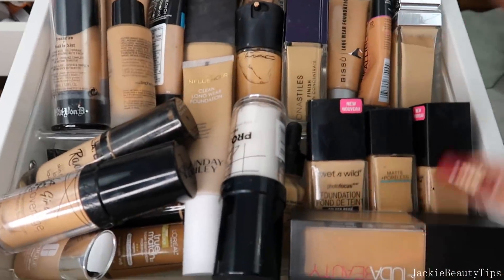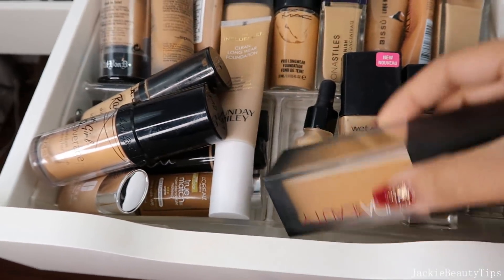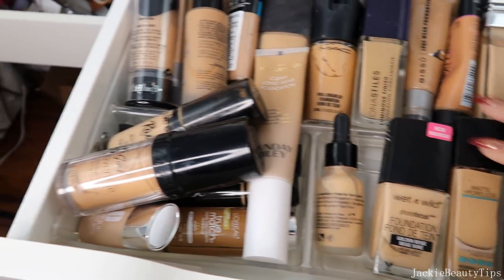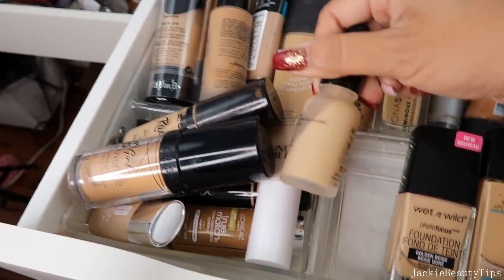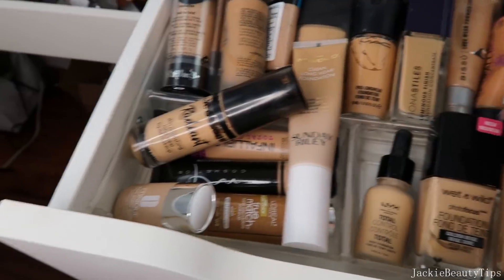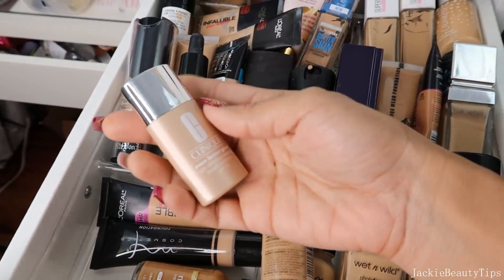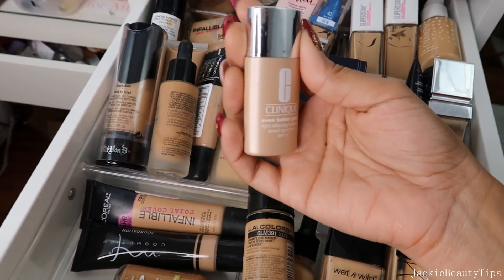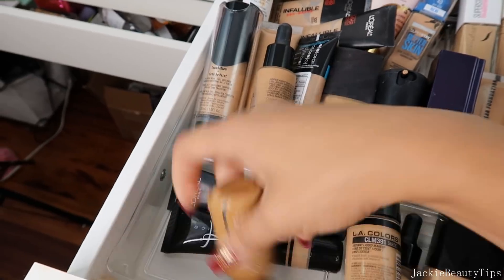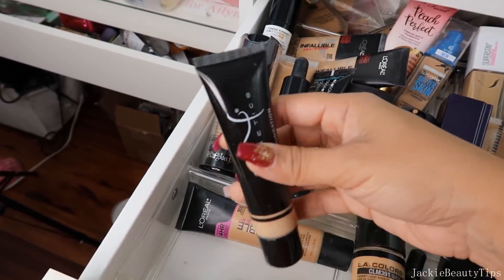Tercera gaveta. Aquí tengo mis bases. Tengo esta de LA Girl que es blanca, así que esa no la voy a estar tirando. Esta es de Wet n Wild, de Maybelline, de Wet n Wild, todas estas me las voy a quedar. Esta de NYX también. Esta de LA Girl también. Este que es de Clinique, la quería utilizar pero el subtono es bien amarillo, bien rosado, así que no. Esta la utilizo para mezclar mis bases claras. Esta ni siquiera la he utilizado, así que tengo que mirarla.